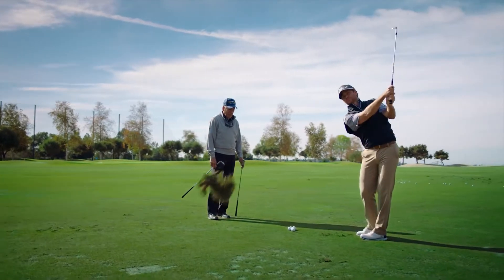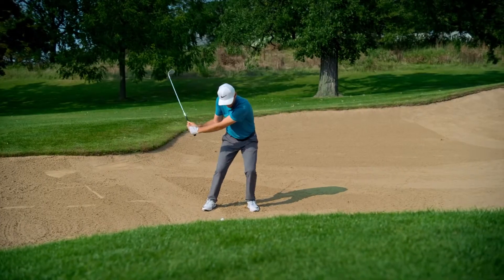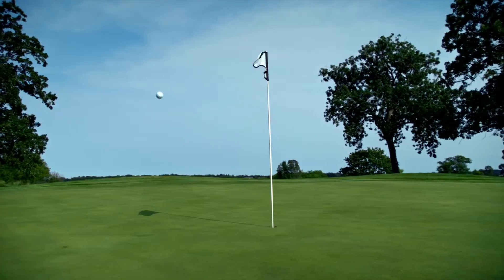Grinds play a huge role in fitting a player. It's important to get the right grind for every shot type. When you have a Vokey wedge that you've been fitted for, you can just let the club do the work.